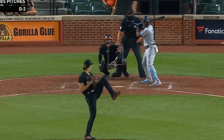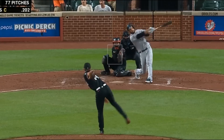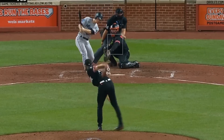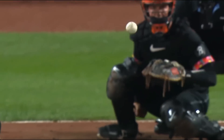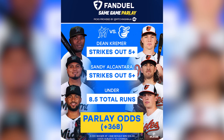He faced Dean Kramer who had 8Ks in 6 innings, giving up only one run, and had this fastball, changeups, and cutters. Kramer picked up a sword on this changeup. And because both Kramer and Alcantara had over 5Ks, and this game hit the under, I won my same game parlay that I picked for MLB. Woohoo!